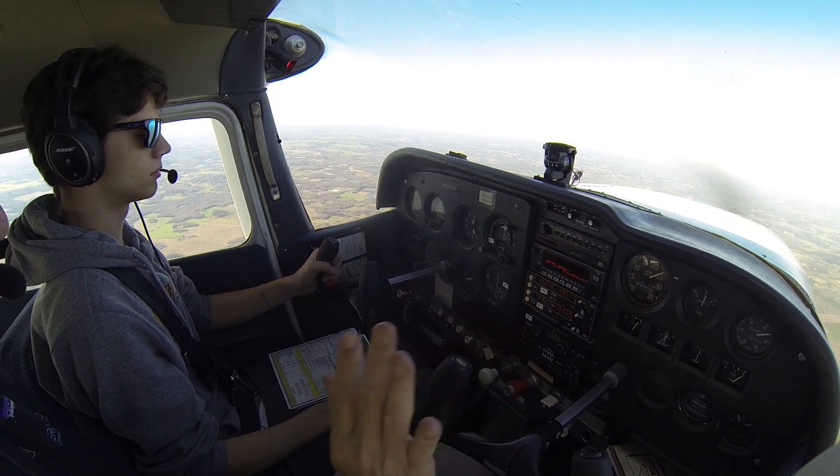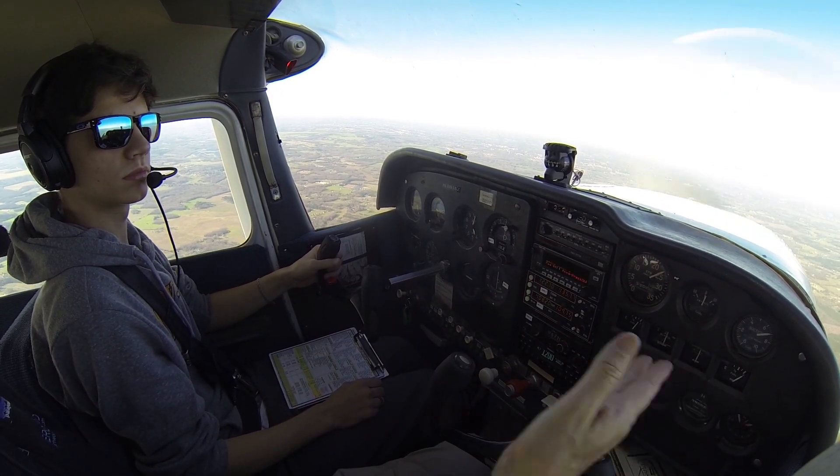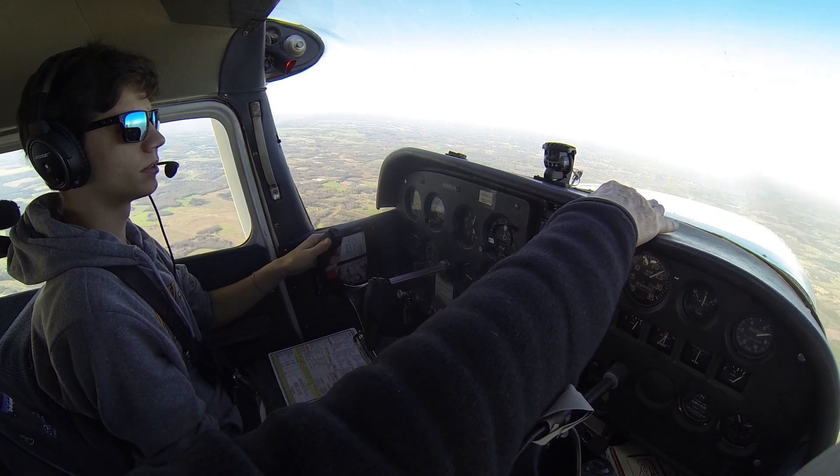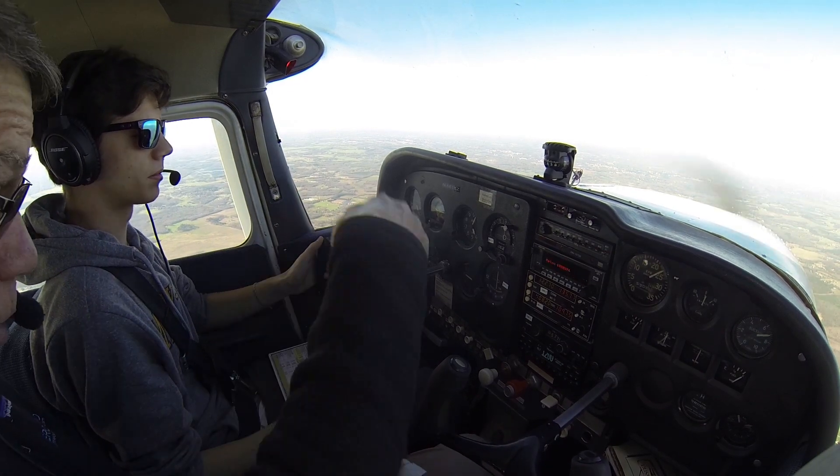And then you had your feet — you were getting it right. But the reason it wasn't turning is because you didn't have enough flying speed. You have to push — you got it about at the horizon, and you stopped it there. You've got to push it below the horizon, push it all the way down.